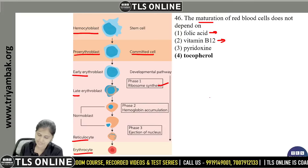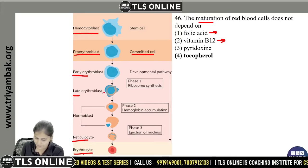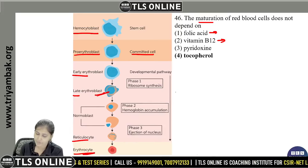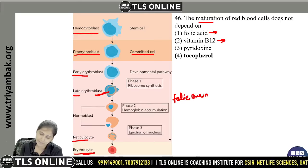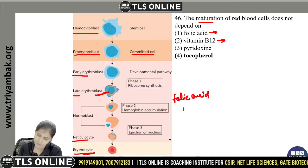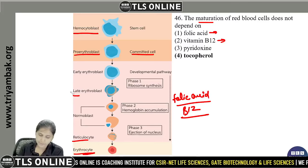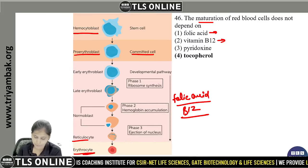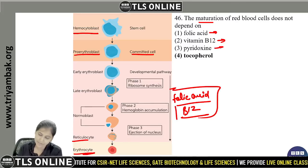There are three phases in the development pathway: first, ribosome synthesis; second, hemoglobin accumulation; and third, ejection of the nucleus. Folic acid and vitamin B12 function to promote DNA synthesis — they do not function in hemoglobin synthesis. Pyridoxine, i.e., vitamin B6, functions in hemoglobin synthesis.